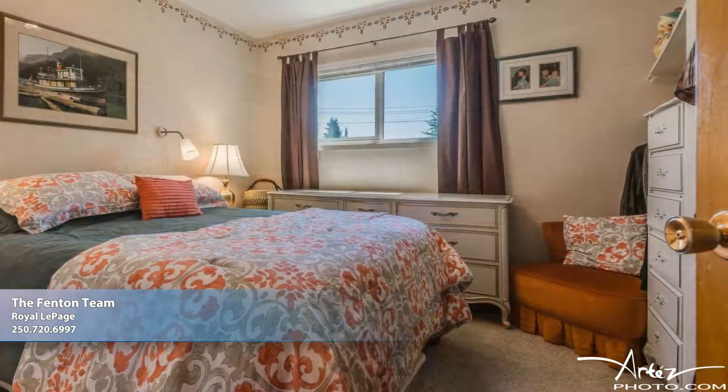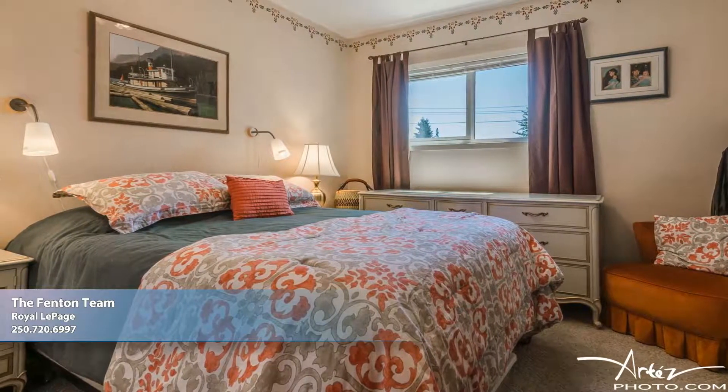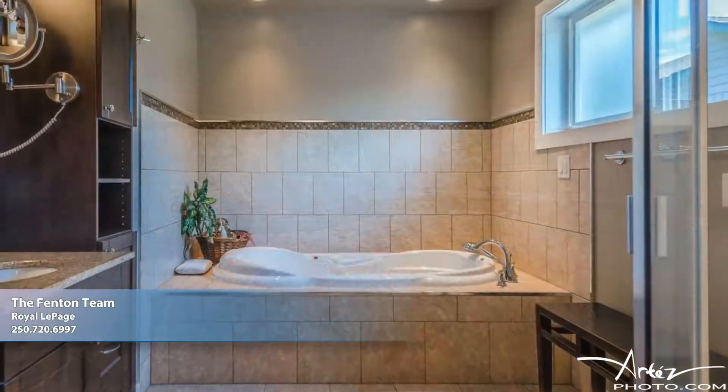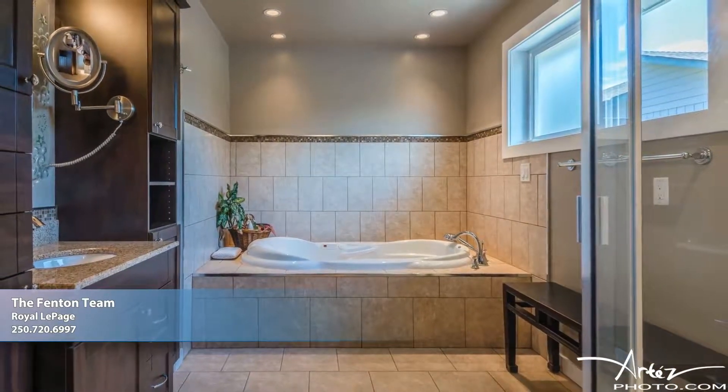Generously sized, the master bedroom boasts a built-in closet and is conveniently situated next to the home's main bath, which has been beautifully remodeled with a tile surround jacuzzi tub, built-in cabinetry enveloping the vanity, and a glass-enclosed shower.